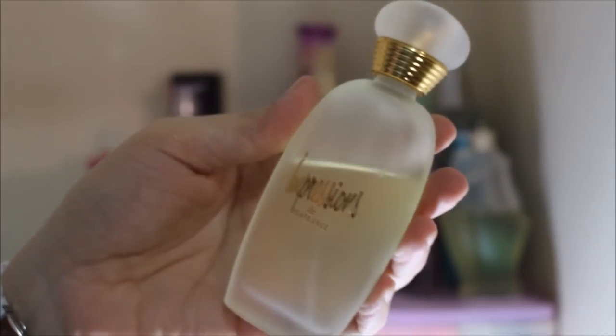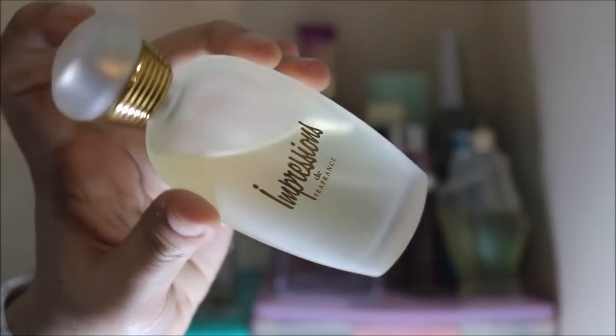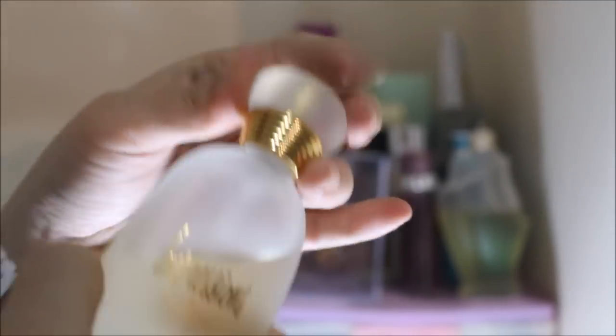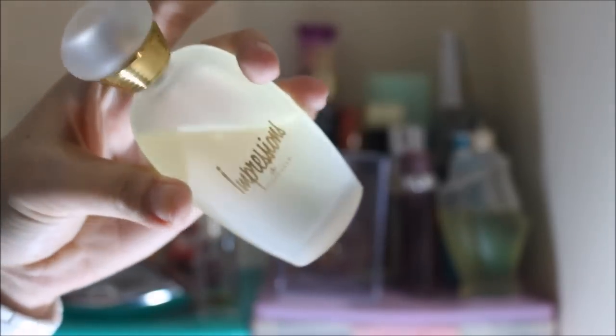Up next is something from the same friend who gave me the Victoria's Secret perfume. It's the Impressions de France. The bottle looks super nice — it comes in a frosted glass packaging and when you open it up it looks like that. It smells quite fresh and it's very nice as well.